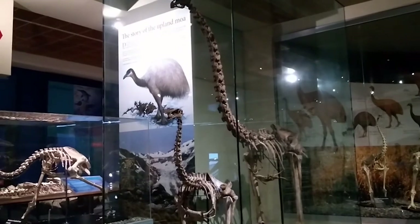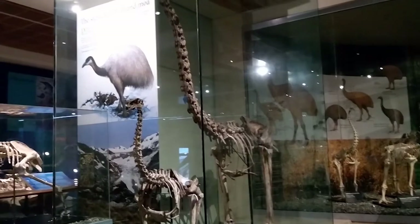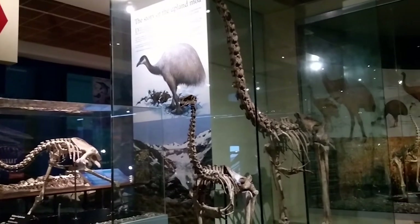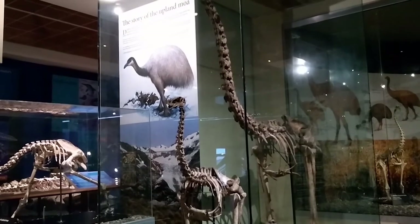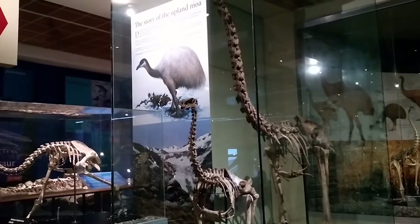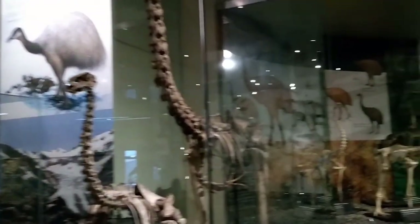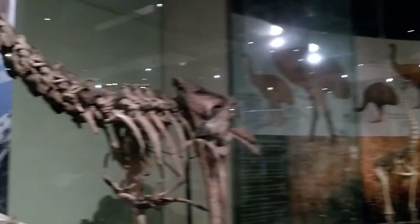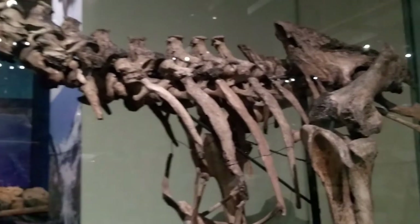Moa were huge flightless birds that once roamed across New Zealand and across a range of habitats. They belonged to the ratite family which includes kiwi, ostrich and emu and other large flightless birds. The moa however was the only flightless bird with absolutely no wing bones at all, and when you look at the side of the ribcage here, we can see no evidence of wings.